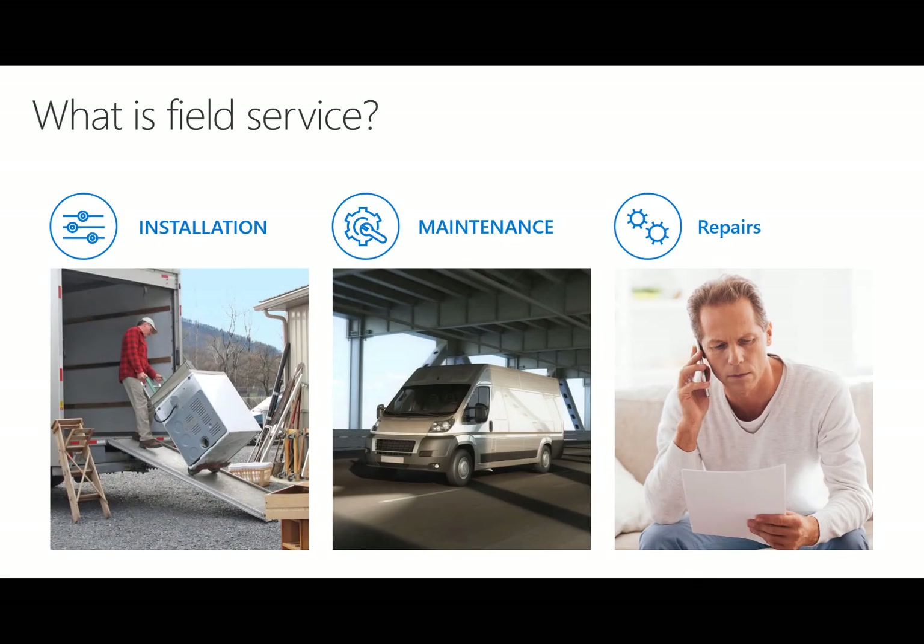Let's start with Dynamics 365 Field Service. Field Service is a great tool for any organization that installs something, maintains something, or repairs something.